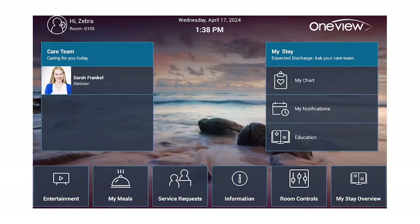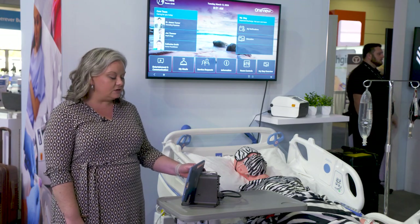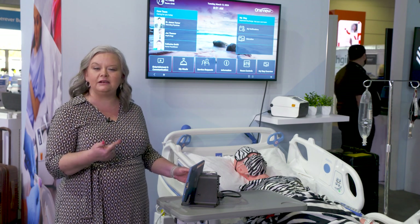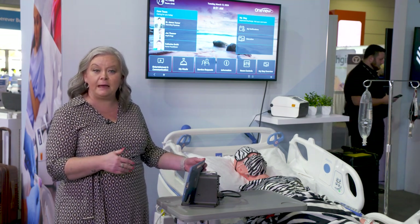One of the things you'll notice here on our home page is that the patient is greeted by their name. Here you'll see 'Hi Zebra,' and then you're able to see your care team down the left-hand side. This will rotate through who your care team is assigned based on your EMR assignment through EPIC.